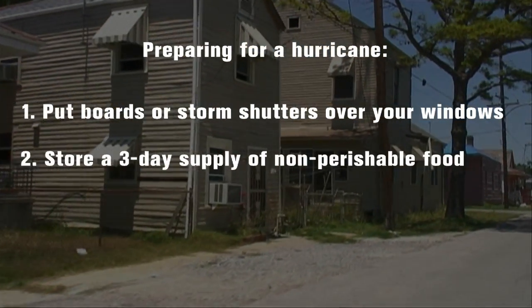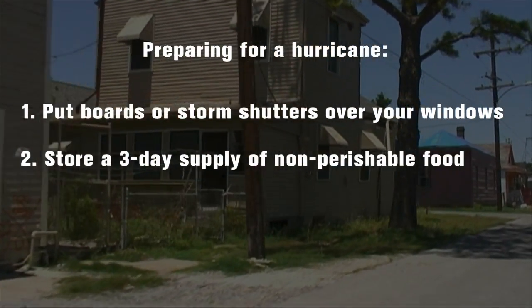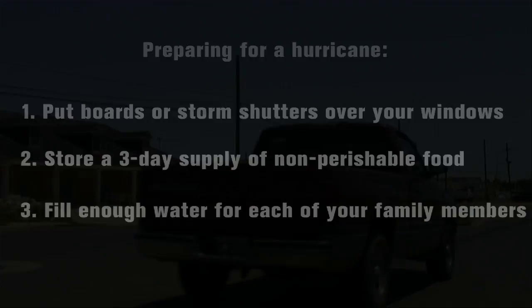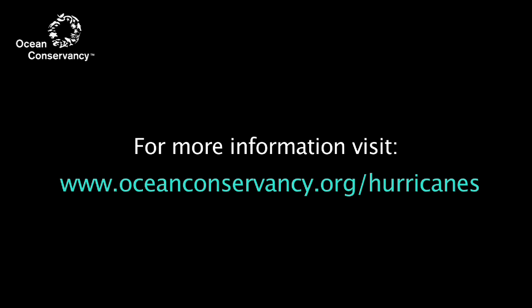store a three-day supply of non-perishable food, and fill water for each of your family members. So let's make sure you download the news.